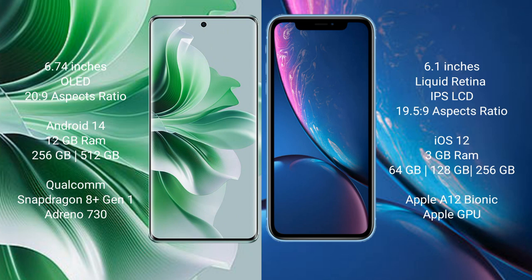Oppo Reno 11 Pro comes with 12GB RAM and 256GB internal storage, a Qualcomm Snapdragon 809 processor, and an 8GP Antino 730 GPU.